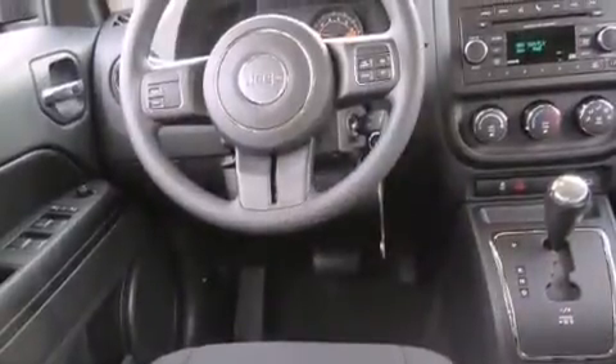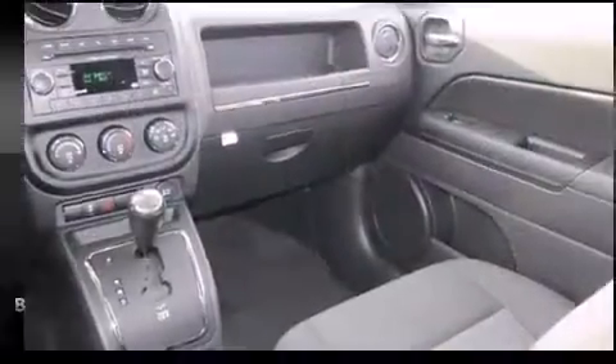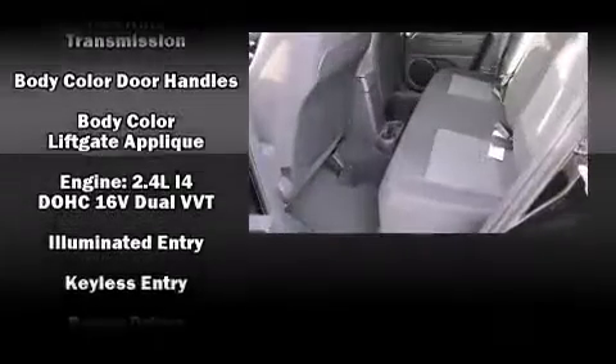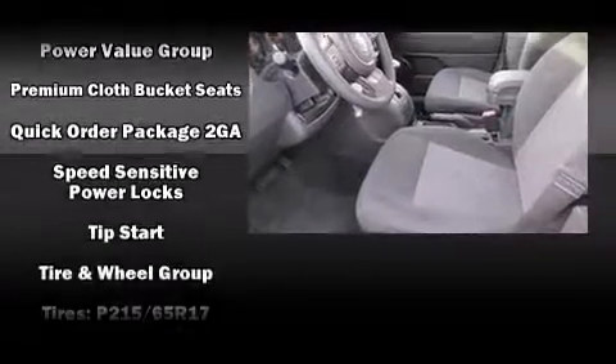Jeep ensures the safety and security of its passengers with equipment such as dual front impact airbags with occupant sensing airbag, head curtain airbags, traction control, brake assist, anti-whiplash front head restraint, ignition disabling, and ABS brakes.